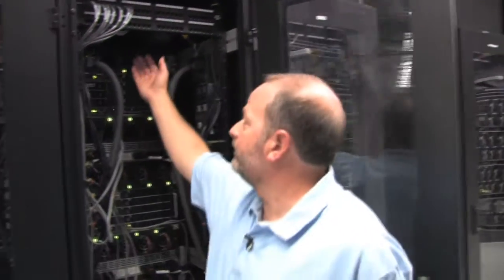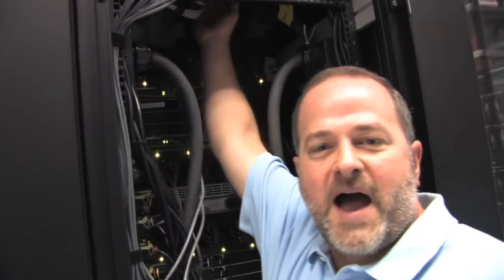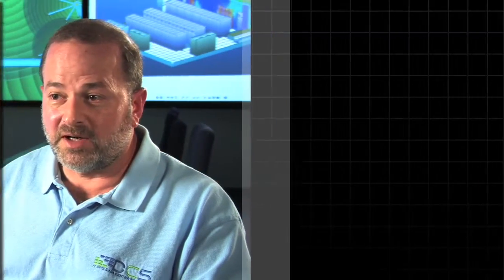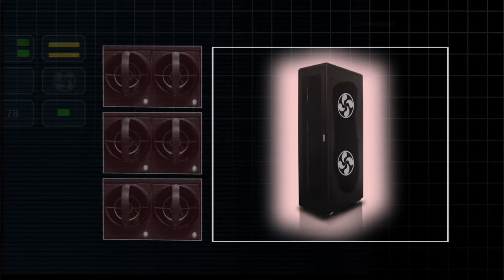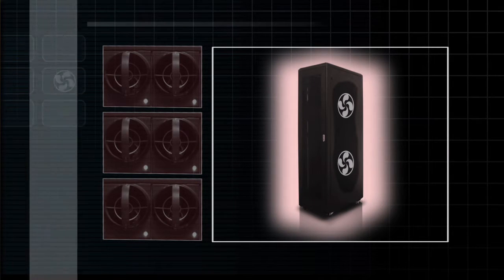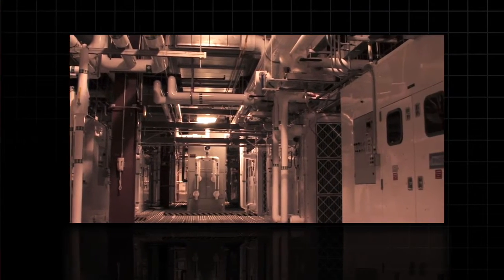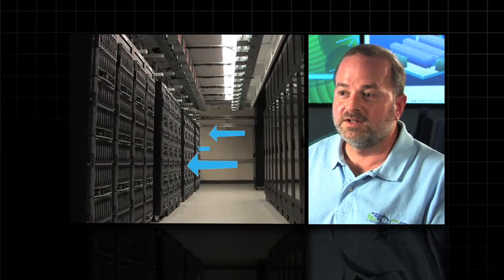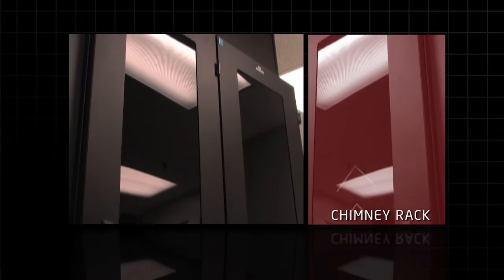The room is pressurized with cold air. All the hot air goes up the chimney. By putting a chimney on the back of the rack and cleaning up the airflow obstructions in the rack, you're not relying on those little fans in the cabinet anymore — you're relying on the big air handling units to move that air through. All of that is going directly through those racks in a very controlled fashion, and that's because of the chimney rack.